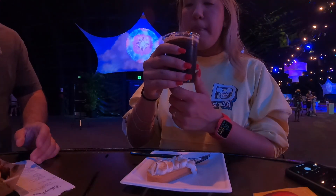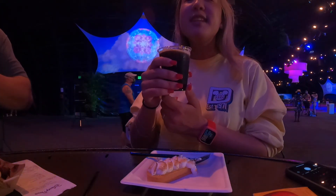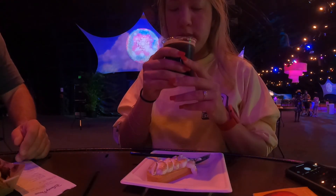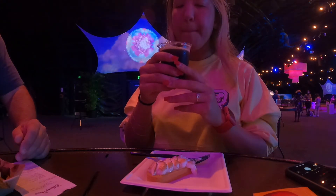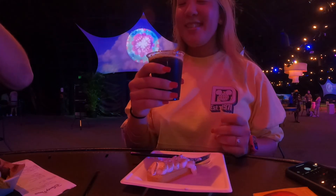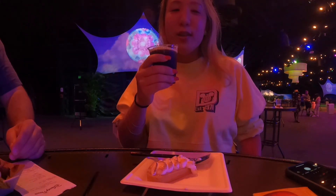This is the maple bacon stout. Let's see what it tastes like. It tastes like coffee — it doesn't taste like maple at all, but it's good and it's sweet.